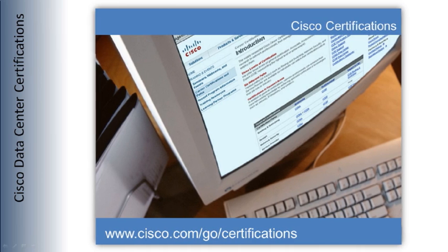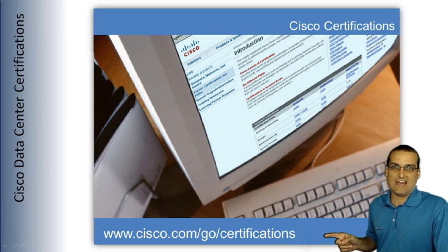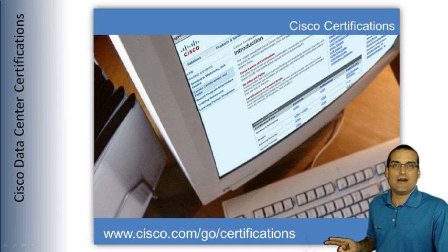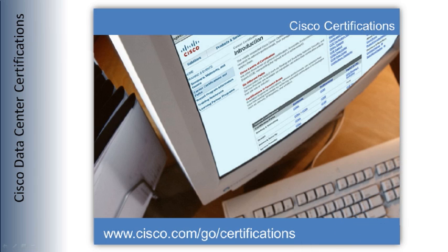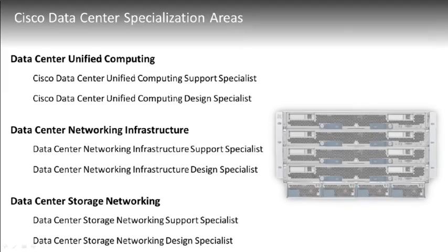Obviously, where you're going to go for all your details on Cisco certifications is this URL right here: www.cisco.com/go/certifications. Watch this presentation, but the minute you have a question about an exam number, what's on an exam, or the lengthy prerequisites required for this particular certification, go up to Cisco's certification site and check that out.